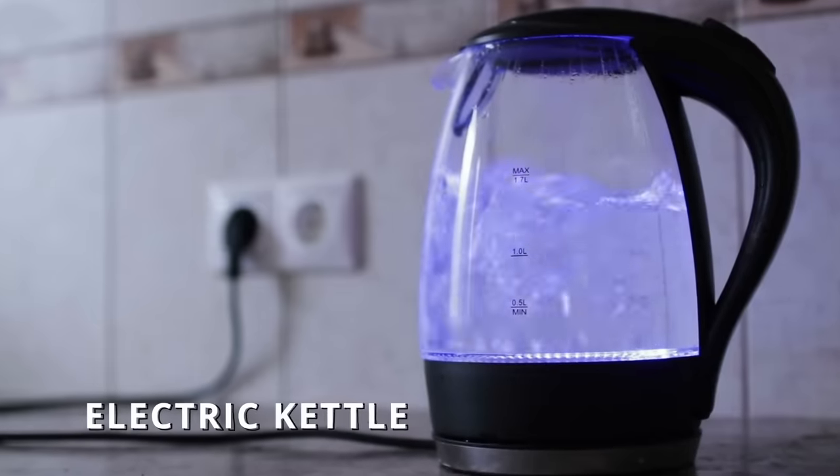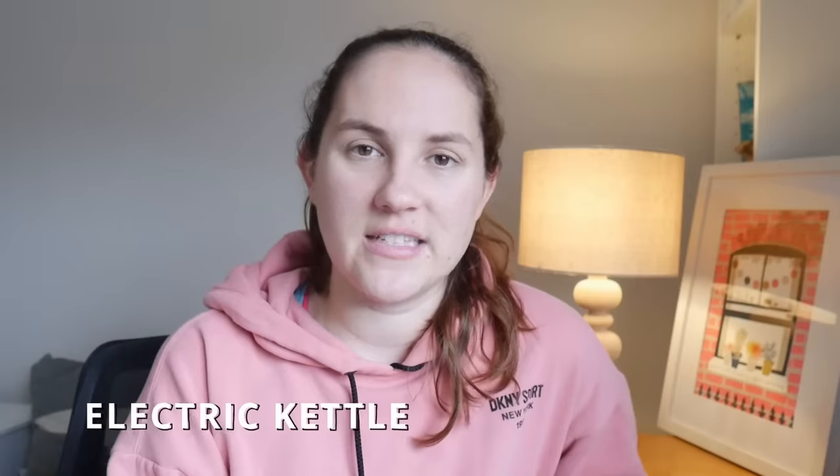Next up is the electric kettle. People like to fight about kettles on the Internet because it's horrifying to many British people that most Americans don't have one. But it's true — we do not really use electric kettles. We either heat water in the microwave or in a pan on the stove. In the UK, I'll boil the water in the kettle and then pour it in the pan to bring to a boil on the stove faster.